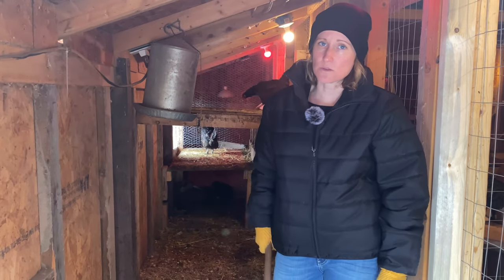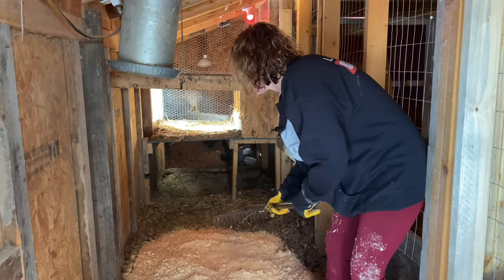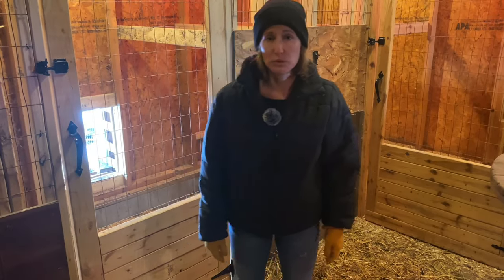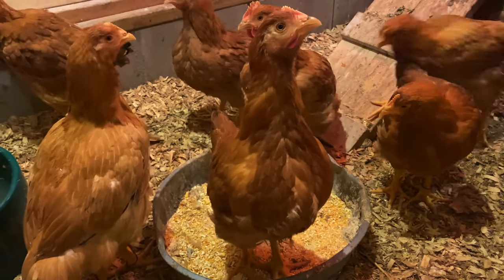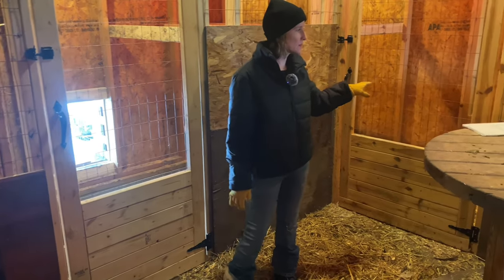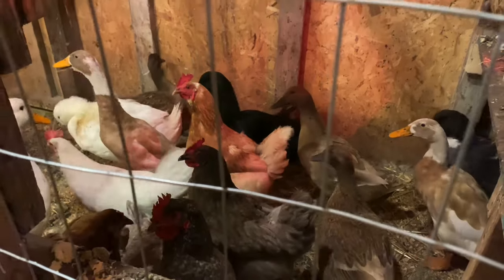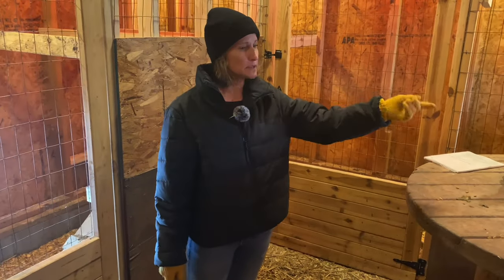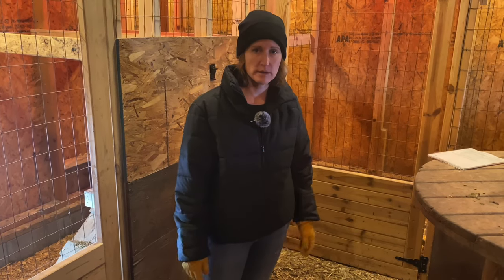Having clean bedding is also really important for the chickens — we use pine shaved chips here. Coop space is really important too. We have our meat birds in one coop which also goes outside into a chicken run, and then the back coop for the chickens and the ducks can be opened for more space into the main chicken coop. That also connects to the outside run, so they have plenty of space to run around.